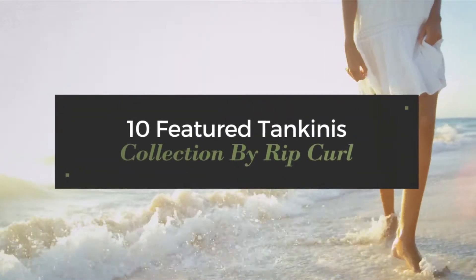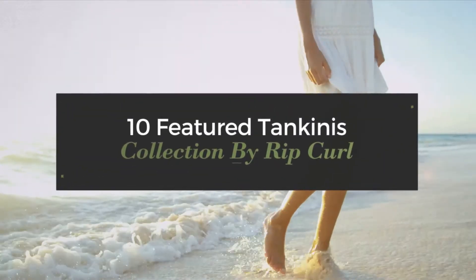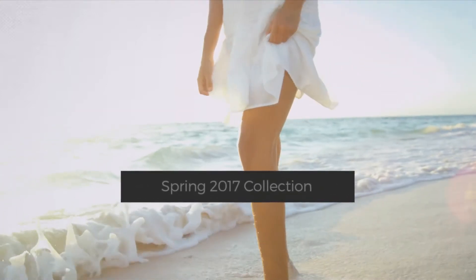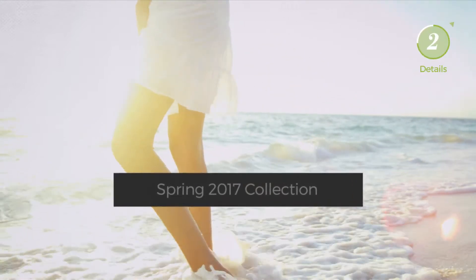10 Featured Tankinis, Collection by Rip Curl. Spring 2017 Collection. At any time, click the circle and get the details about your favorite tankini.